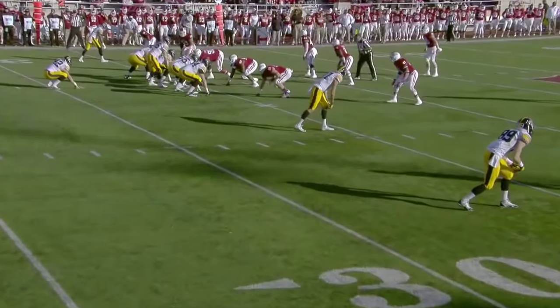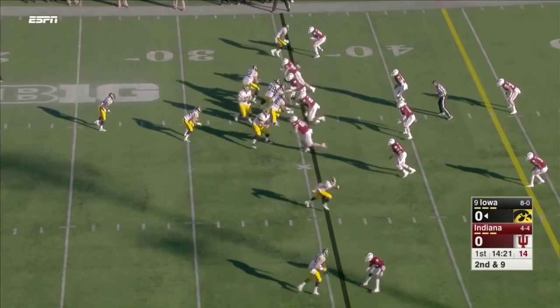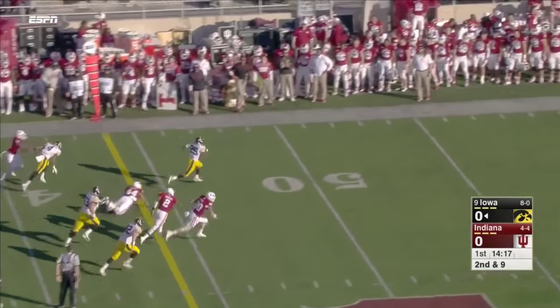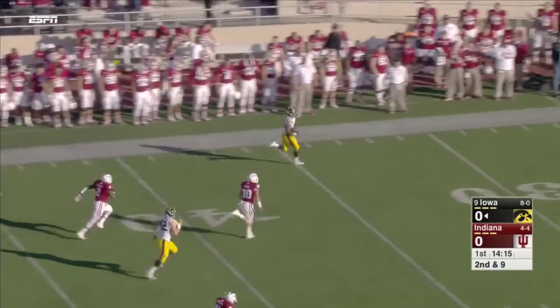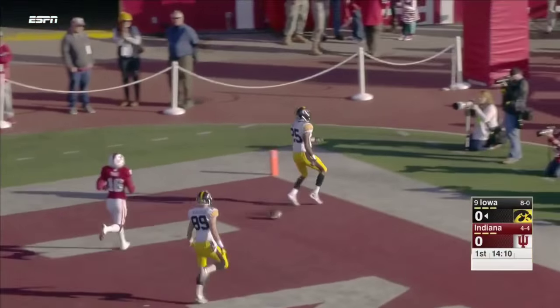And Blythe, a terrific center, is going up against Darius Latham, I think one of the more athletic guys in the conference with a big body in the middle. With three wides here, Wadley on the delay across midfield — there's nobody home. Wadley, 65 yards and a touchdown.